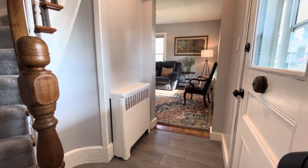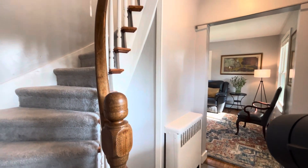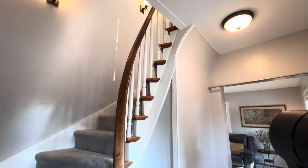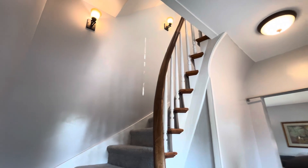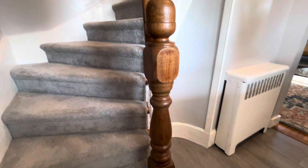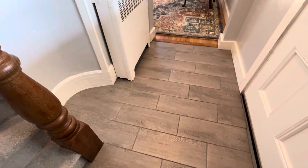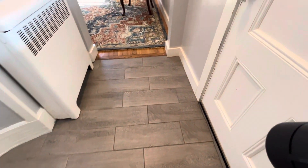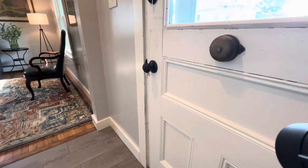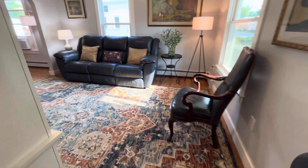Welcome to 227 Division Street in Bennington, Vermont. From the front door, you walk into the foyer that has this incredible staircase. I love these original wood details. This is a tiled entry and an old-fashioned original front door with the doorbell. So let's take a walk through the first floor.